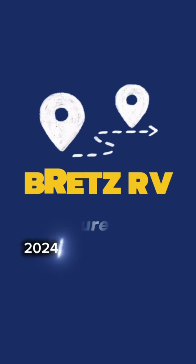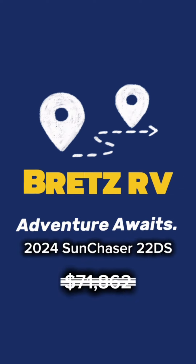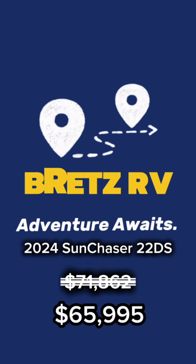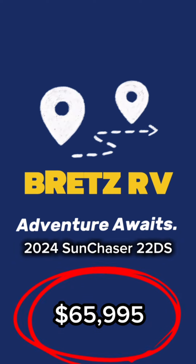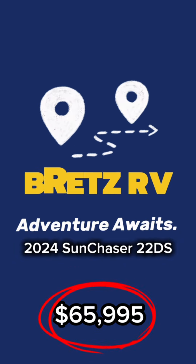Come on down to Brett's RV in Missoula. The list price on this one is $71,862, but we'll give you a financing discount of $65,995. You'll be in this Sun Chaser 22DS enjoying the summer.